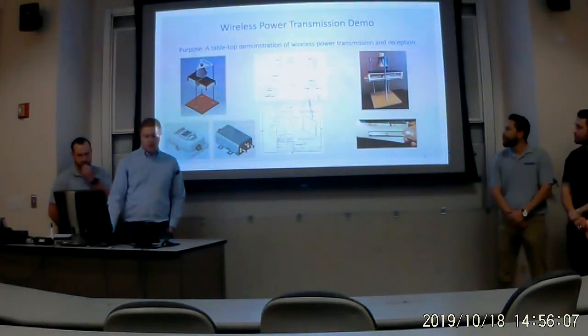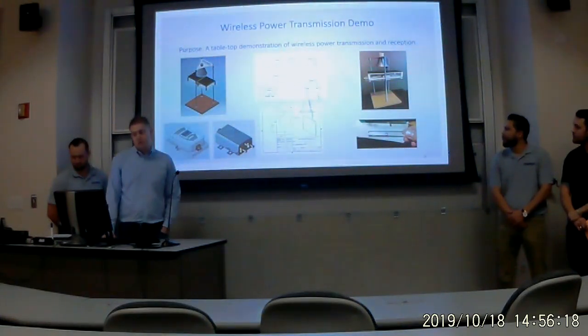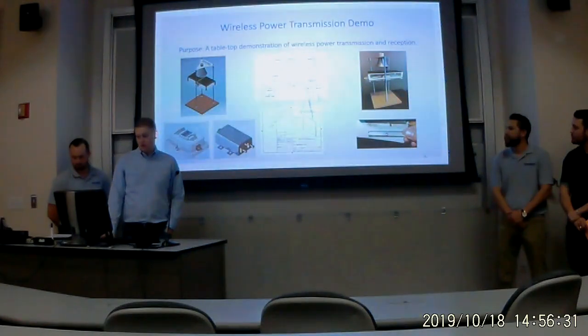We had a variety of deliverables in this project, including concept of operations, 2D and 3D modeling. We also developed a wireless power transmission tabletop demo, inspired by Dr. Paul Jaffe. We made some electrical modifications, including using two solar panels and some upgraded electronics. On the bottom right, you can see the LED lighting up using the wireless transmission.